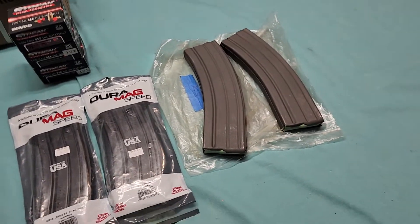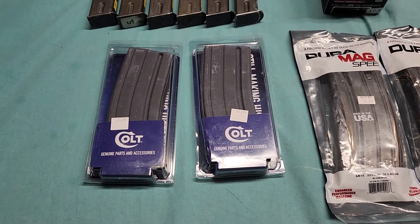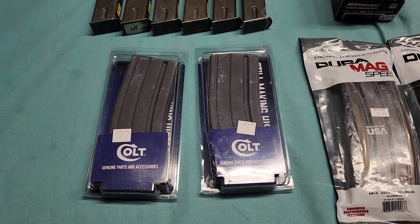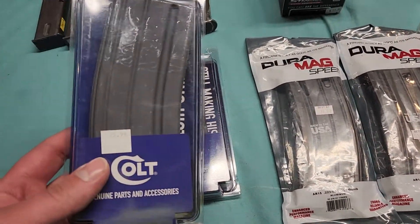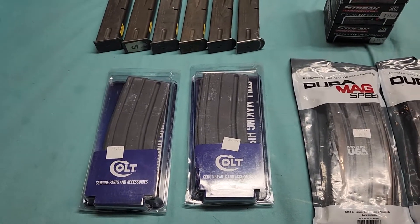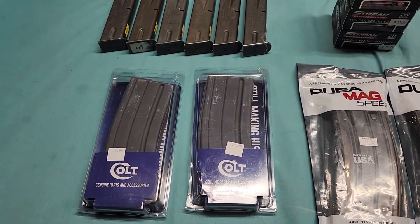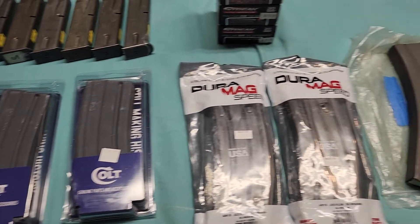Now over here I've got some actual genuine Colt magazines. These were pretty pricey — literally $35.99 a piece. A little pricey for my taste, but whatever, they're Colt.